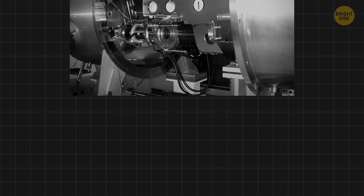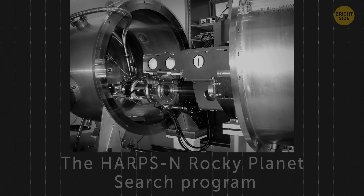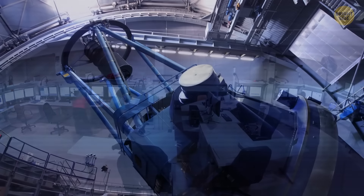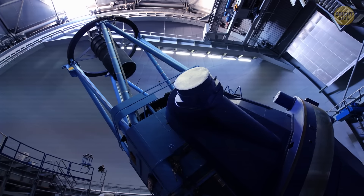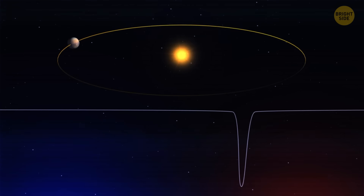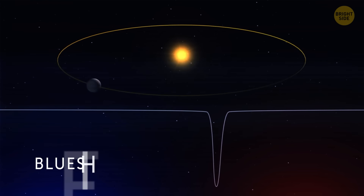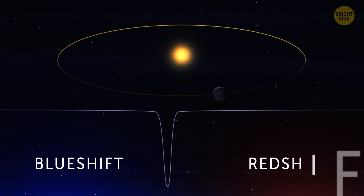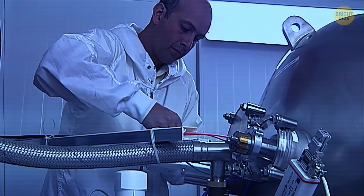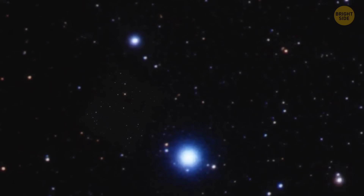These potential super-Earths were detected thanks to the HARPS and Rocky Planet Search Program. Throughout a decade, the team taking part in this research has collected nearly 190 high-precision measurements using special equipment. By analyzing the spectrum of light coming from a star, astronomers can figure out whether it's moving toward us — this is known as blue shift — or away from us — that's what we call red shift. And still, to make sure their findings were correct, the team used lots of different methods and comparative analysis. Everything confirmed their conclusions.